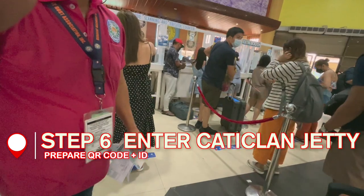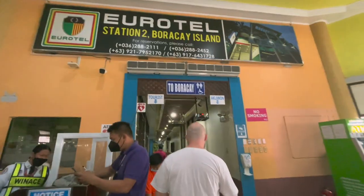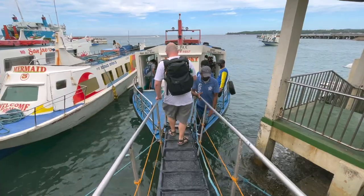You need to prepare your QR code and valid ID. All in, for us as foreigners, it was 600 pesos for everything — which is good value and very organized. Everyone was guiding us along every step of the way. If you hold foreign documentation, you are charged the foreign price. When you go in line, make sure you have your Tourist Boracay QR code and an identification ready.